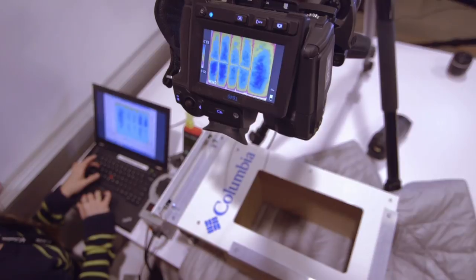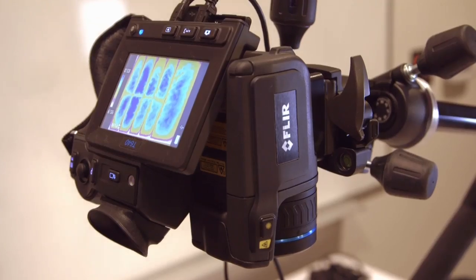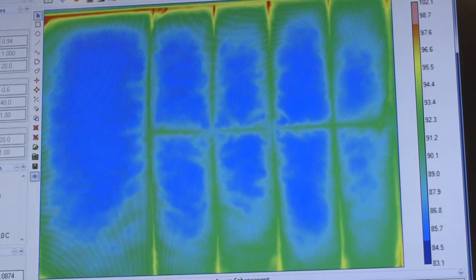We use it to look at synthetic insulation and down combinations and really see where cold spots are — where heat is escaping in jackets. We can inform our design team how best to construct a jacket in order to help eliminate those cold spots.